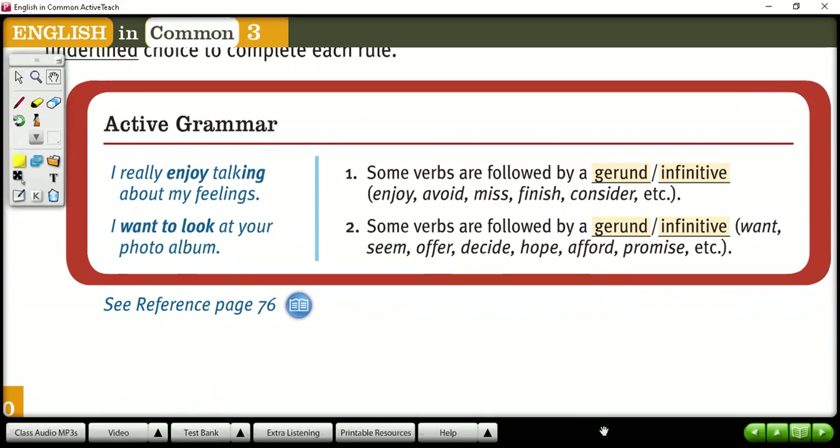In this case, we have 'want' that needs infinitive. So some verbs are followed by infinitive, and some verbs are followed by gerund. The group of infinitive verbs includes want, decide, hope, promise. After these verbs, you need infinitive. After the other group of verbs, you need gerund.